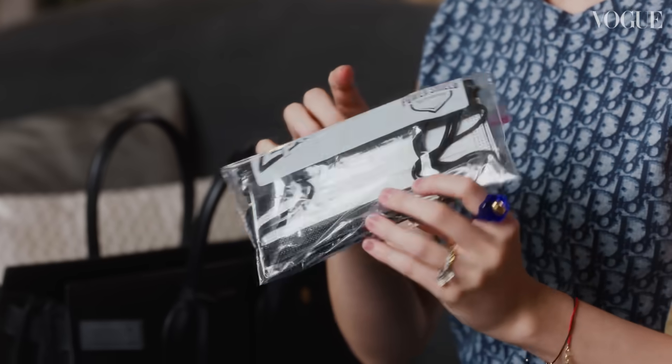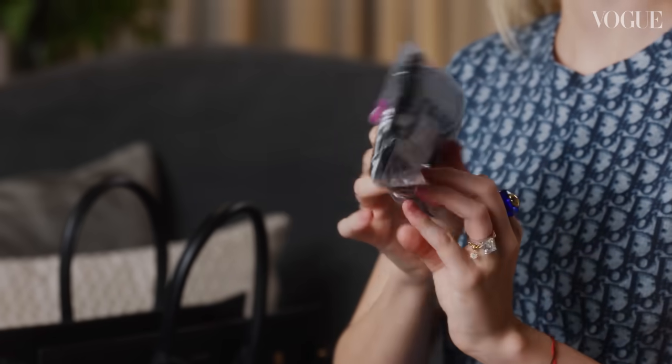I'm a bit of a germ freak, so I always have extra masks in my bag, but I always keep them in a Ziploc bag. I just don't like when they're floating around and touching things.